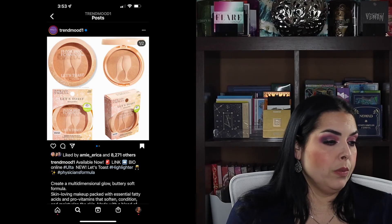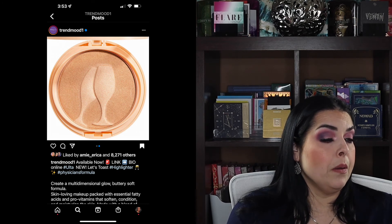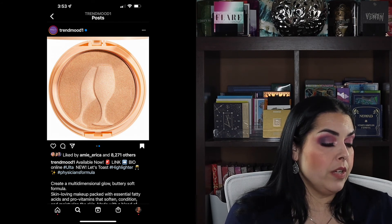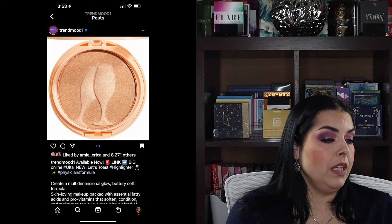Physician's Formula is coming out with a new highlighter called 'Let's Toast.' It's actually really pretty but I wish they had a swatch because it looks like it might be too dark for me. I'm assuming it's supposed to be a champagne color based on the picture of two champagne flutes inside the highlighter. It says 'create a multi-dimensional glow,' buttery soft formula, packed with essential fatty acids and pro vitamins, made with a blend of Murumuru butter, Kapakua butter, and Takuma butter, for $15.49. Being that I can't see swatches and it looks a little deep for my skin tone, this is going to be a pass, but I might pick it up later.